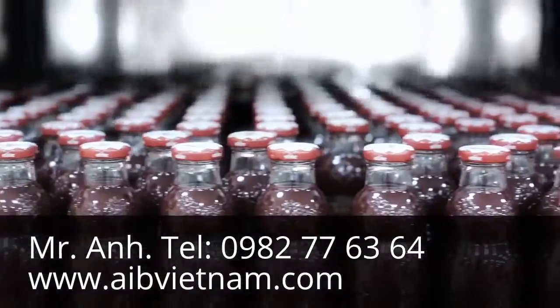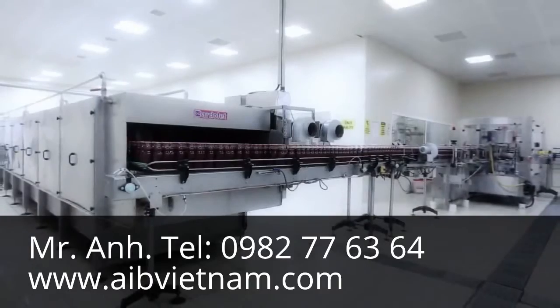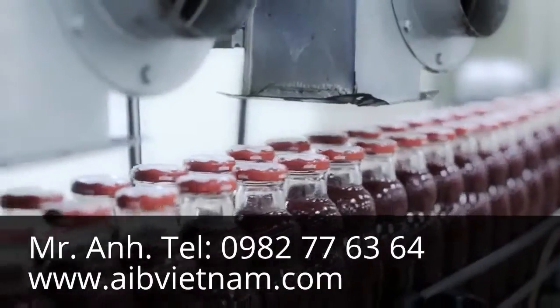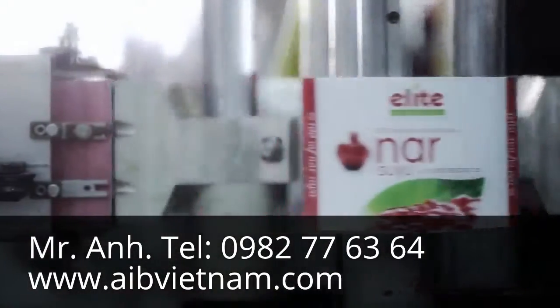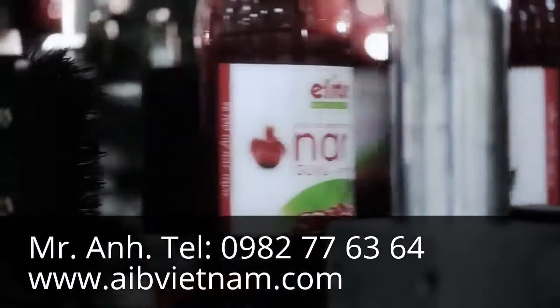The filled bottles are then sent to the cooling tunnels. The chilled bottles are first sent to be dried before proceeding to the labeling unit.